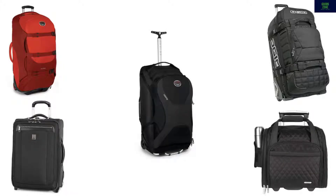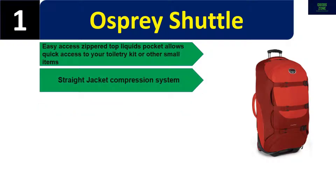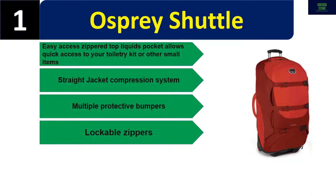Number one: Osprey Shuttle. Easy access zippered top liquids pocket allows quick access to your toiletry kit or other small items. Straight jacket compression system, multiple protective bumpers, lockable zippers. Please check the description for details and best price.